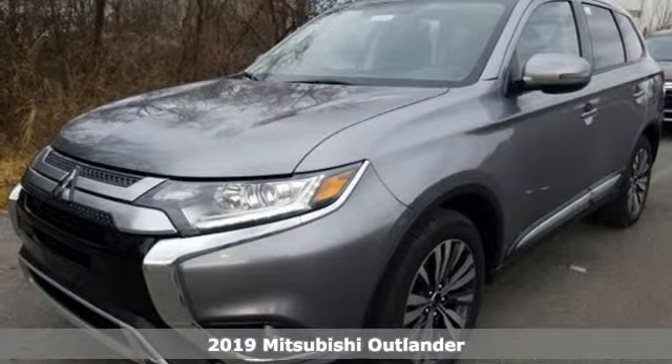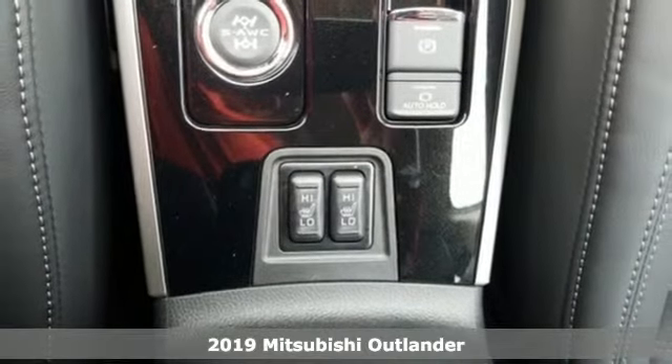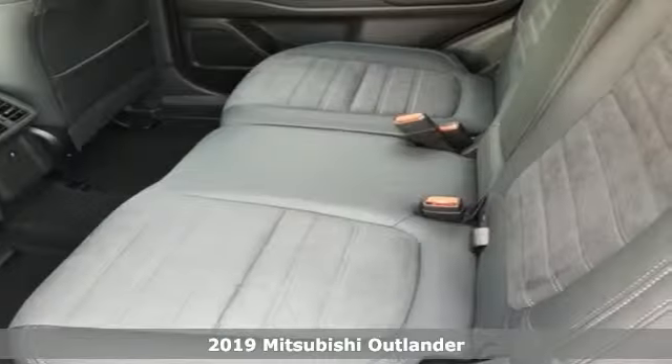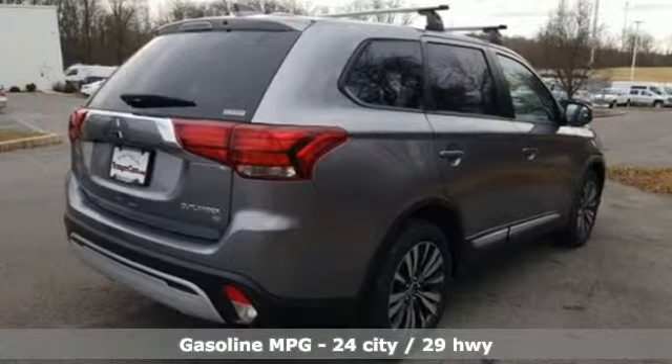It's a new 2019 Mitsubishi Outlander. You can carry the whole family and everything that comes with them in comfort and class. It comes with the features you need, and better yet, want: streaming audio,